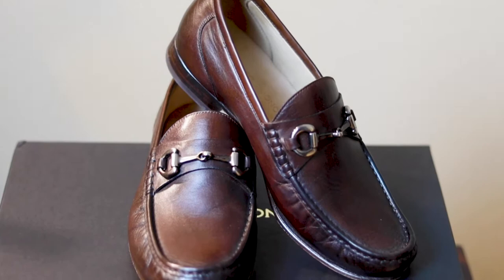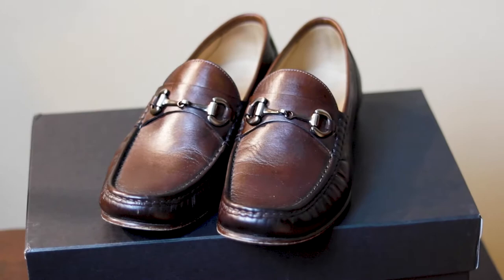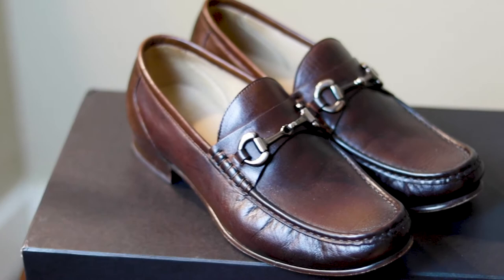These loafers are very classic and elegant. They were created with true moccasin construction, made with full grain leather, which makes the shoe soft and durable, and they develop a beautiful patina over time. The soles are stitched using the Blake method, which results in a sturdy yet extremely comfortable shoe. Plus, when the soles wear out, you can easily have them replaced.